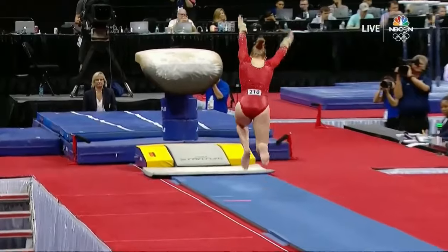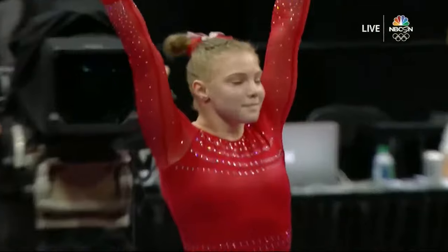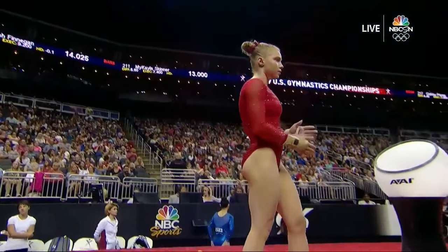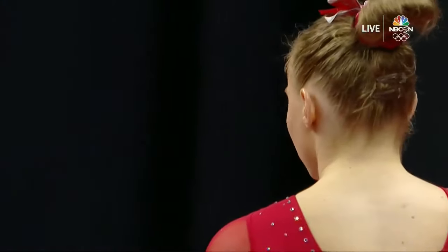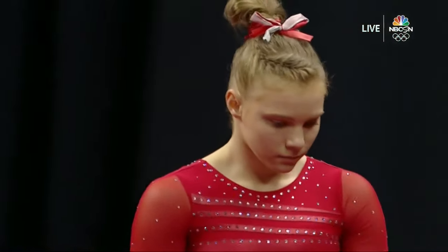What's the deduction for an itsy-bitsy step? One tenth. And just really good — I think really the best one that we have seen, at least for sure here in Kansas City, possibly even all season for her. But Simone, even with two steps, is going to get a higher score. But Jade is actually bringing back this second vault right here.